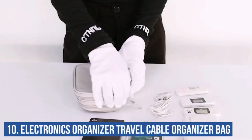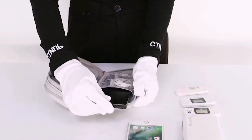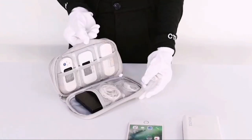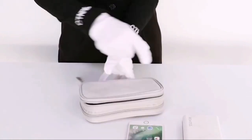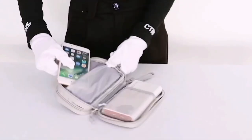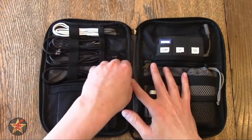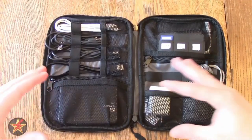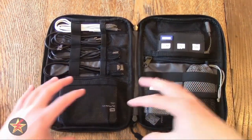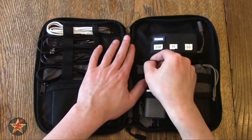Number ten: Electronics Organizer Travel Cable Organizer Bag. This travel organizer bag is made of high-quality, sturdy, waterproof Oxford material with a soft sponge interior to keep your gadgets secure and provide quick access anytime. Its small size and lightweight design make it easy to carry in your backpack, handbag, or laptop bag. It features two levels of inner compartments large enough to hold cords, cables, USB drives, phone chargers, mice, flash drives, and other accessories. A comfortable hand strap makes it easy to carry, and a durable smooth zipper secures your devices while allowing quick access.